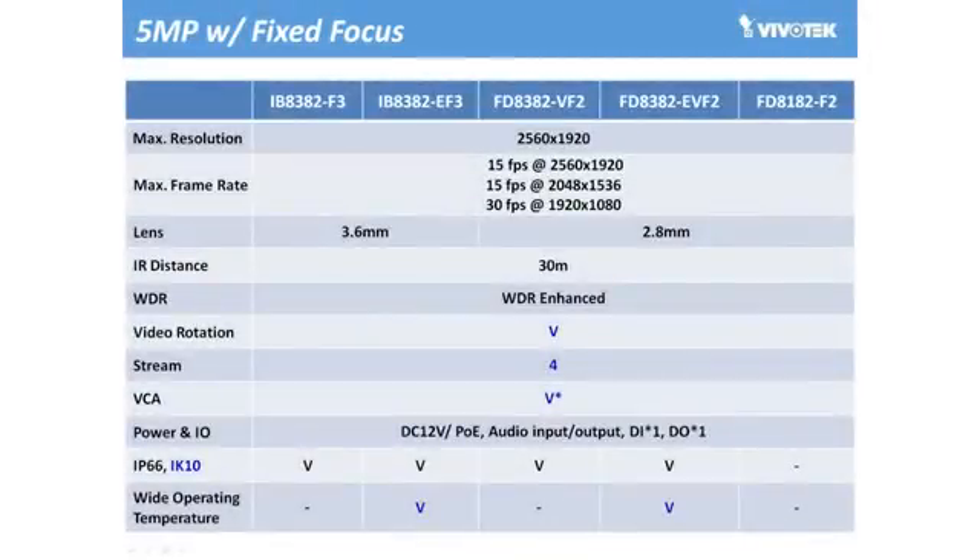With this range of 5 megapixel light cameras, Vivotech announced the 82 series of fixed focal length cameras, including bullet, indoor dome, and outdoor types with both normal operating temperature and wide temperature support. Here's a list summarizing the specifications for each model of this series.